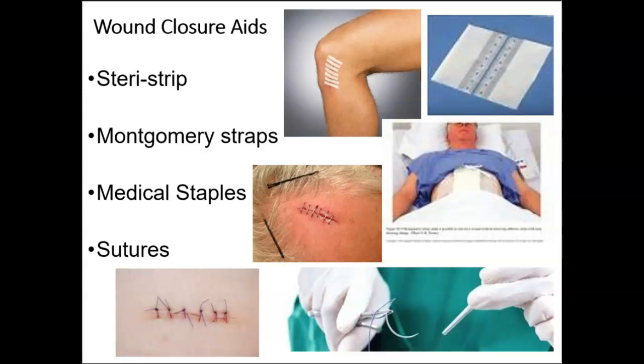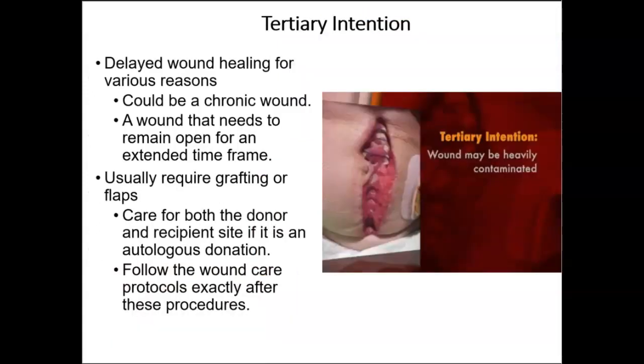Surgical staples are specialized staples used in surgery in place of sutures to close skin wounds or connect or remove parts of the bowels or lungs. The use of staples over sutures reduces the local inflammatory response, reduces the width of the wound, and reduces closure time. A suture is a stitch or row of stitches holding together the edges of a wound or surgical incision.